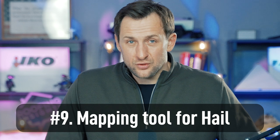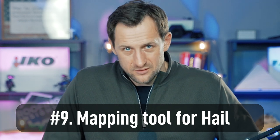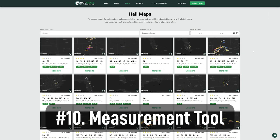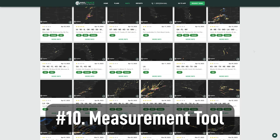Number nine: you need an app or tool for hail maps. If you're in storm restoration and you chase storms, you need maps. I recommend Hail Trace, but there are other options as well. You need a mapping tool.